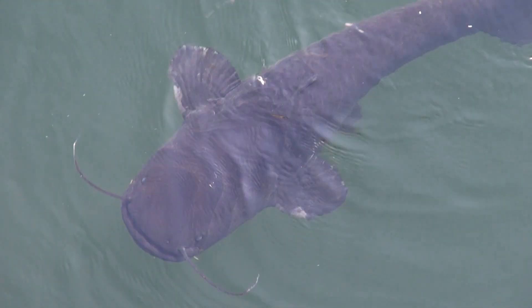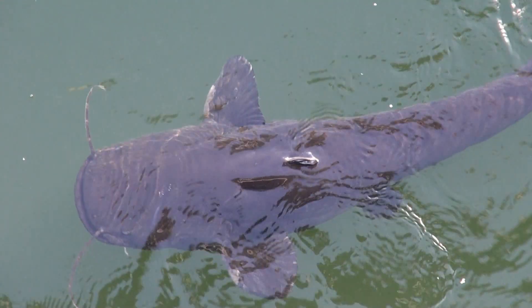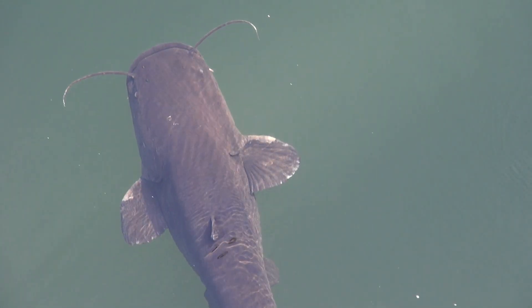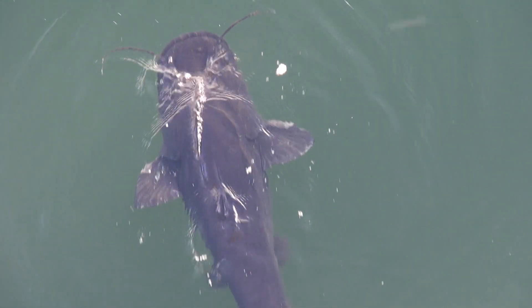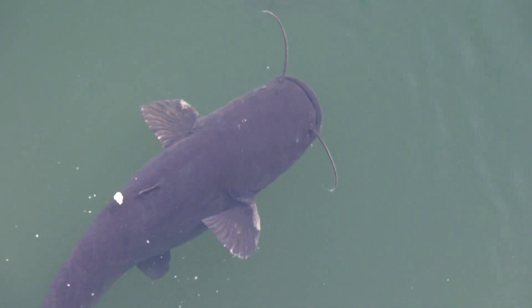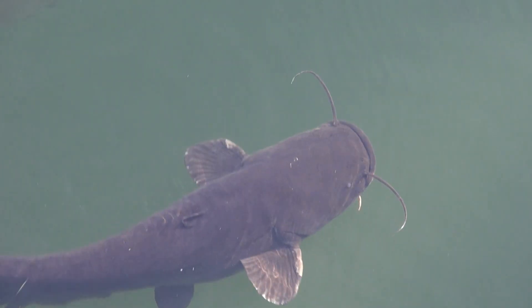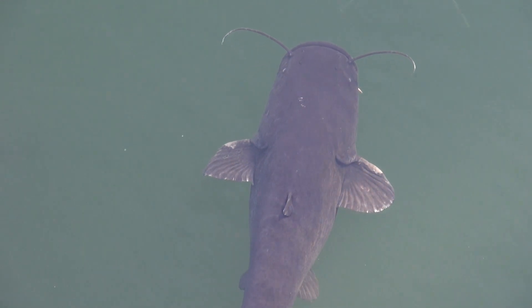There comes the catfish again — what a beautiful creature. It's something between cute and scary, just the way it looks. It grabs another piece of bread, just to spit it out. Just look at that big head. The other end looks like a knife. I really like those fish. I think it ate it this time.